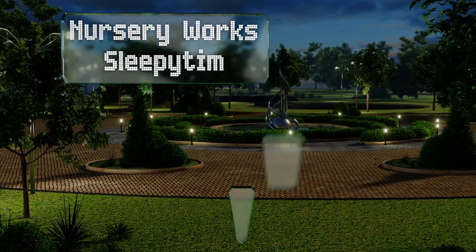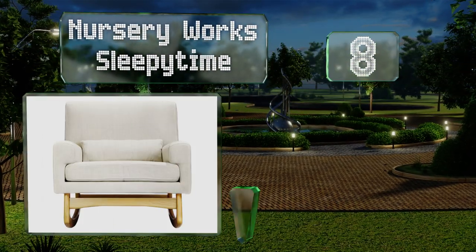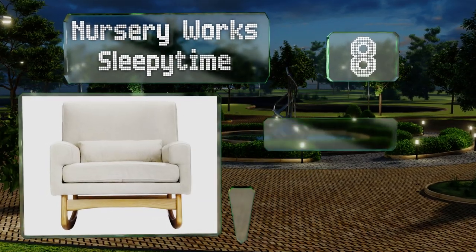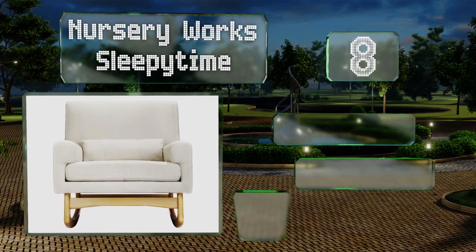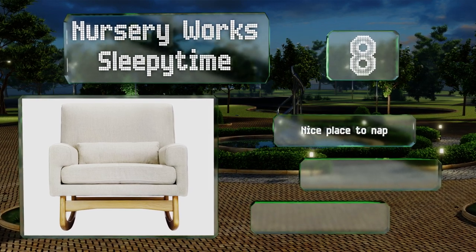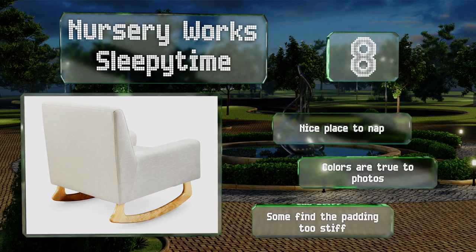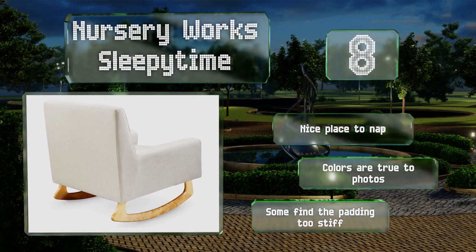Coming in at number eight on our list, you get the classic exposed wooden rocker legs many want, but with a modern seating area that's cozy and spacious. The nursery works sleepy time has a lumbar pillow something recently pregnant women are sure to appreciate. It's a nice place to nap and the colors are true to the photos, however some find the padding too stiff.